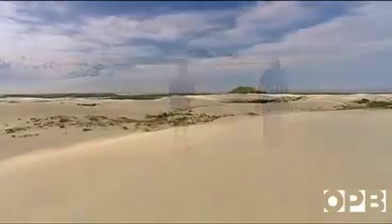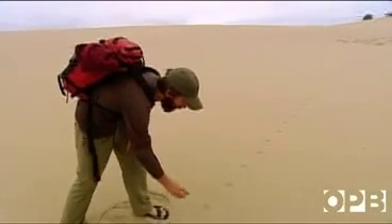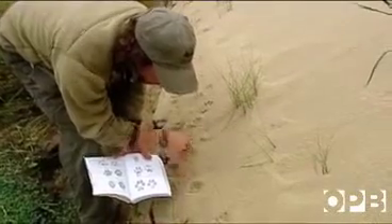You might be asking, okay, where's all this wildlife then? Well, Marcus and David aren't so concerned with actually seeing the animals. One of the jokes we have when we're tracking is we come across an animal and we're like, get out of here so we can go see your tracks now. It's like putting together a mystery.